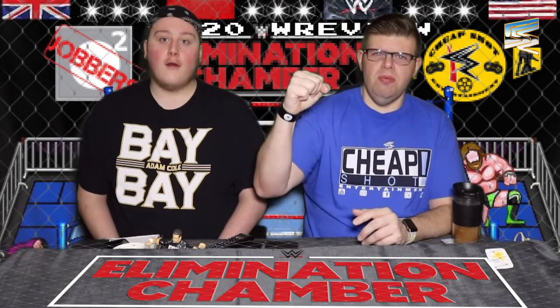Join us on Instagram, Twitter and all the social media bits. We're going to get straight into this one because we've got a pre-show match. It is the Viking Raiders taking on Hawkins and Ryder — face versus face. The Viking Raiders beat Hawkins and Ryder, shockingly.